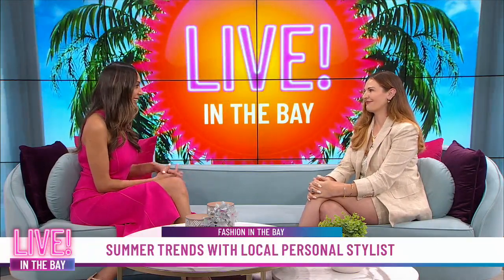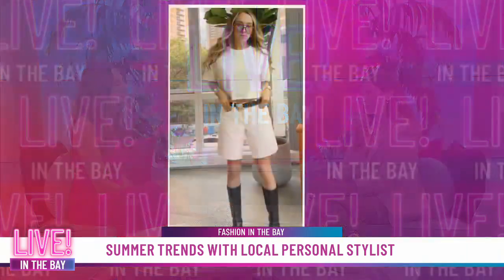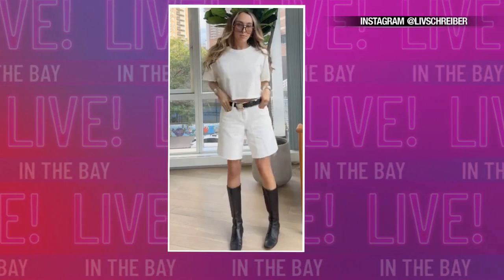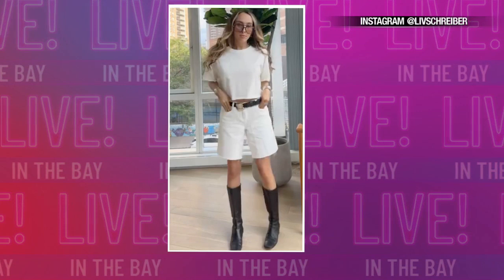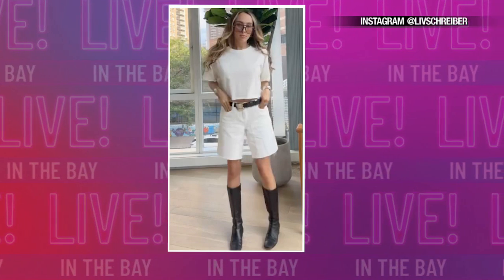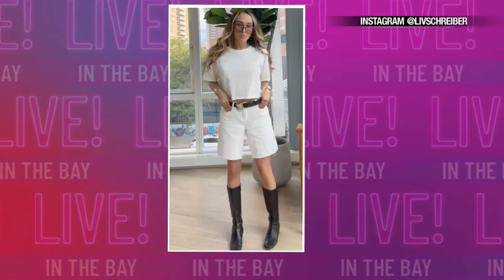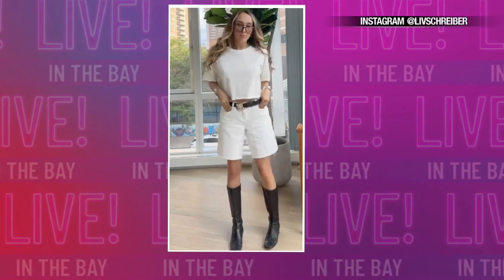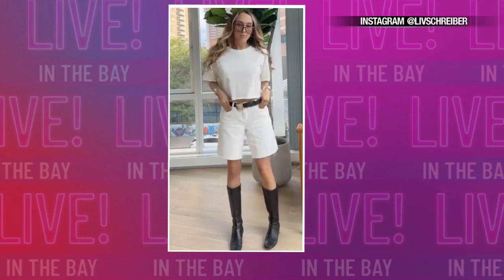The Bermuda shorts is the next thing we have to talk about. Jorts are really having a resurgence — and they are not the junco shorts of the early 2000s. We're really looking at a more tailored Bermuda denim short or jort, and that is going to look so cute with a little strappy kitten heel this summer and an elevated t-shirt or a going-out top. Nothing too blousey because you don't want to overpower the denim. Especially as women and moms getting older, we don't want to be running around in Daisy Dukes. These are so practical, wide, comfortable — a great summer trend.